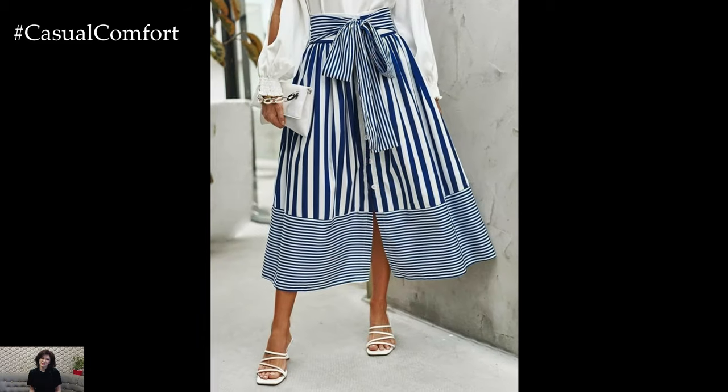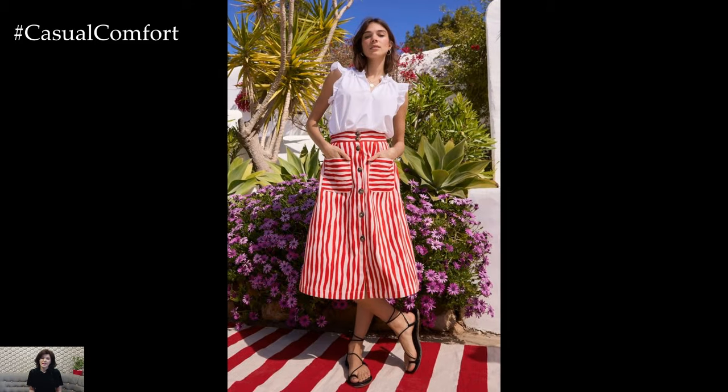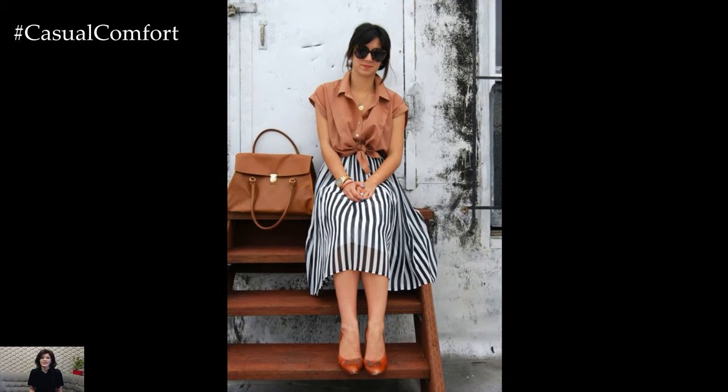Pastel stripes are perfect for a soft, feminine look, while bold, contrasting stripes make a striking fashion statement. A summer striped skirt is more than just a piece of clothing — it's a celebration of the season's spirit. Its vibrant patterns, comfortable fabrics, and versatile styling options make it a must-have in any summer wardrobe.